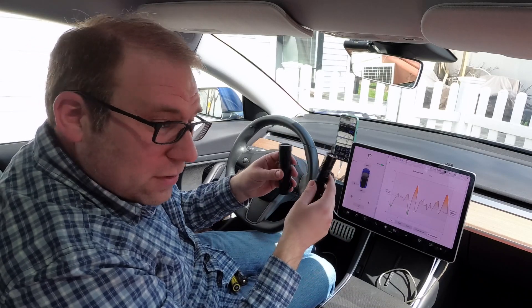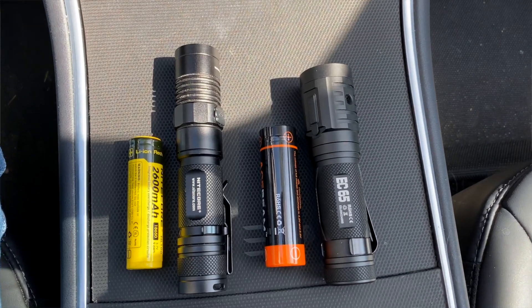I'll leave some links in the description for these flashlights if you're interested. Both of these are extremely bright — this thing can light up a mountain.